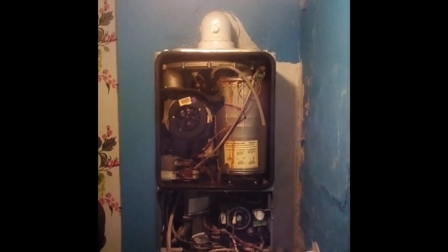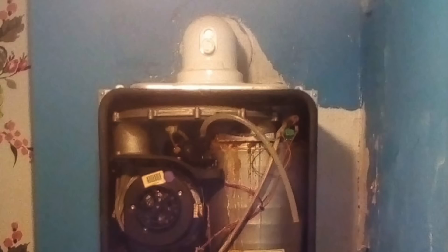This is a Worcester Bosch boiler — that's your kebab-style heat exchanger — and it's in a right mess. I would suggest that's probably down to how it's been installed; the system probably wasn't flushed out very well. I've been to quite a few heat exchangers like that and most of the time it comes down to the installer not flushing the system correctly.